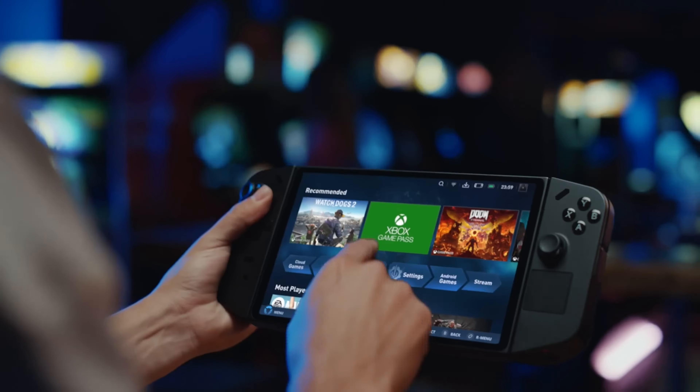The Legion Go takes the lead in the display department, boasting an expansive 8.8-inch screen with a resolution of 2560 x 1600 pixels. This impressive display boasts a remarkable 144 Hz refresh rate, a feature rarely seen in handheld devices. This high refresh rate translates into smoother visuals, reduced motion blur, and a more responsive gaming experience. The One X Player 2 Pro, on the other hand, features a slightly smaller 8.4-inch display with a similar resolution. However, its refresh rate remains at a traditional 60 Hz, resulting in less fluid visuals compared to the Legion Go. This difference could be a deciding factor for gamers who prioritize a smooth and responsive display experience.